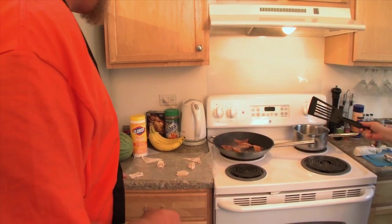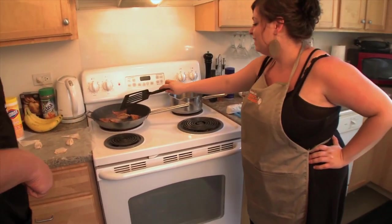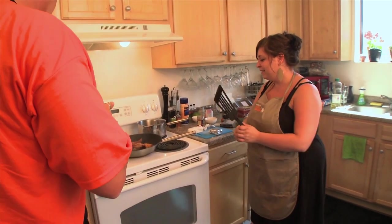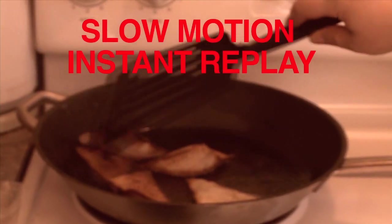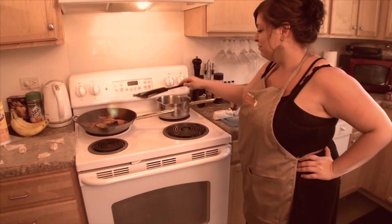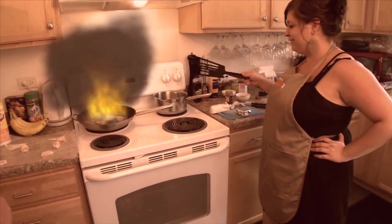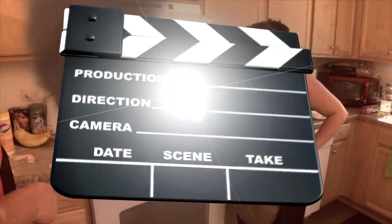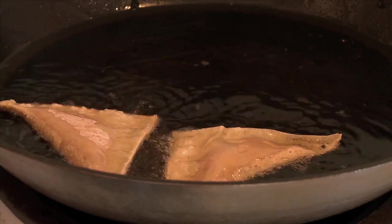We have a leaker! On that one we had a perfect storm of too-hot oil and a leaky wonton. But if you don't have a film crew shooting in your kitchen, you probably won't let your oil sit on the heat as long as we did. They should fry up just nicely — take two. That's better.